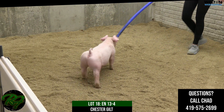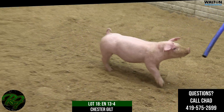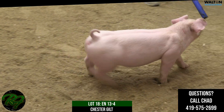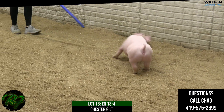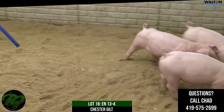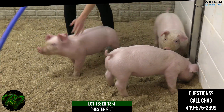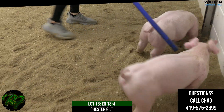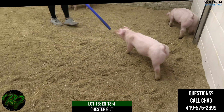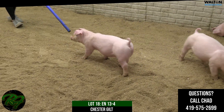This would be Lot 18, 13-4, Chester Gilt. She would be sired by WD-40, which we just learned is a double-bred Box Office bred by WD Swine Farm. The boar himself resides at Purple Power on a custom-built sow. That custom-built sow my daughter showed to a few Chester banners two summers ago, and this would be actually her first litter.